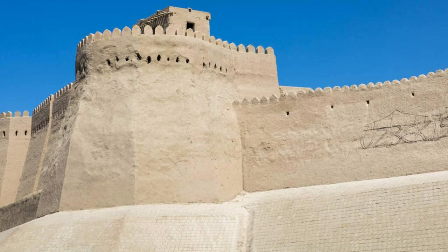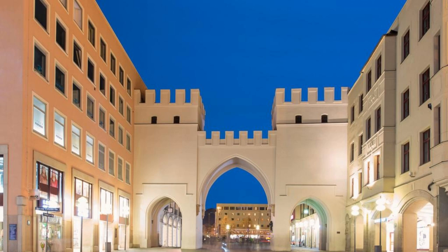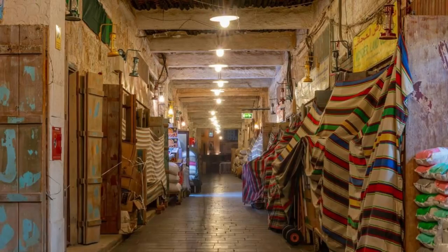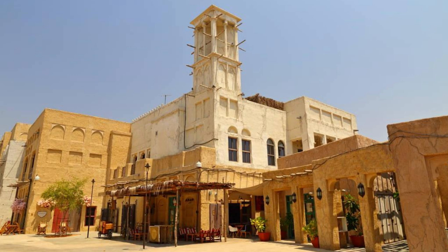Bab al-Bahrain. Discover the bustling heart of Manama at Bab al-Bahrain, the historic gateway to the city. Marvel at its iconic arch, adorned with traditional Islamic motifs and towering above the surrounding streets. Explore the vibrant souk market that surrounds Bab al-Bahrain, where you can shop for spices, textiles, jewelry, and handicrafts. Experience the sights, sounds, and sense of traditional Bahraini life in this bustling cultural hub.